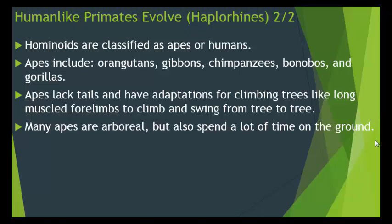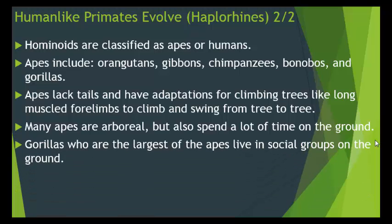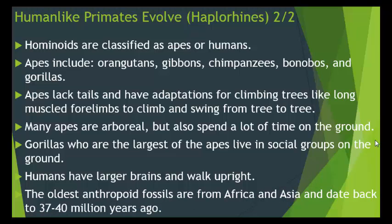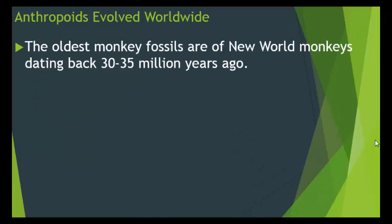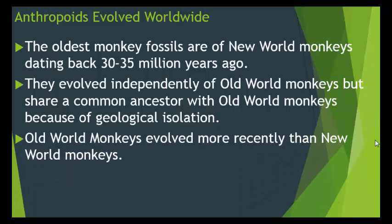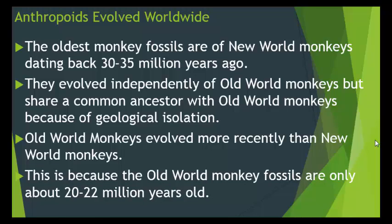Many apes are arboreal but also spend a lot of time on the ground. Gorillas, the largest of the apes, live in social groups on the ground. Humans have larger brains than apes and walk upright all the time. The oldest anthropoid fossils are from Africa and Asia and date back 37 to 40 million years ago. The oldest monkey fossils are new world monkey fossils dating back 30 to 35 million years ago — they evolved independently of old world monkeys but share a common ancestor due to geological isolation. Old world monkey fossils are only about 20 to 22 million years old.